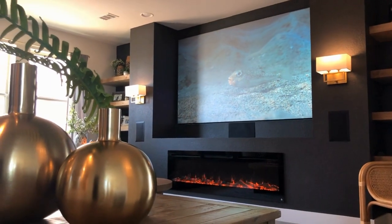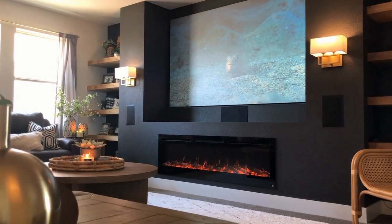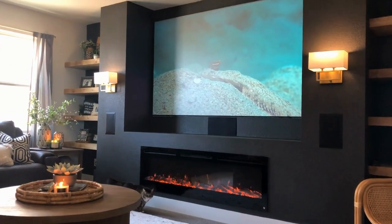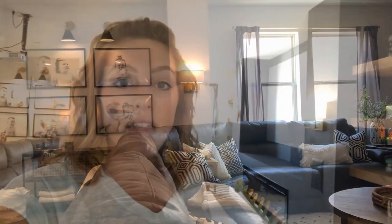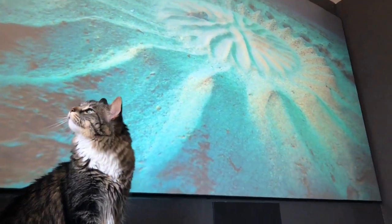Today I'll be focusing mainly on the screen that we ended up choosing. We went with Elite Screens and they've been incredible. We were able to find a specialty screen that they make that was made specifically for highlight rooms — rooms that have an open concept, maybe like a living room — and we've been really happy with it so far.